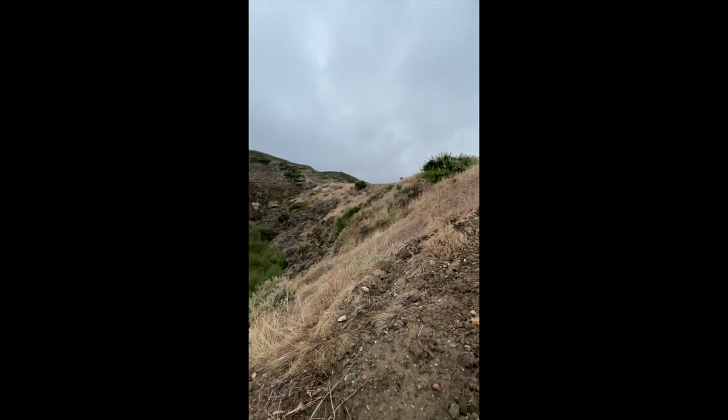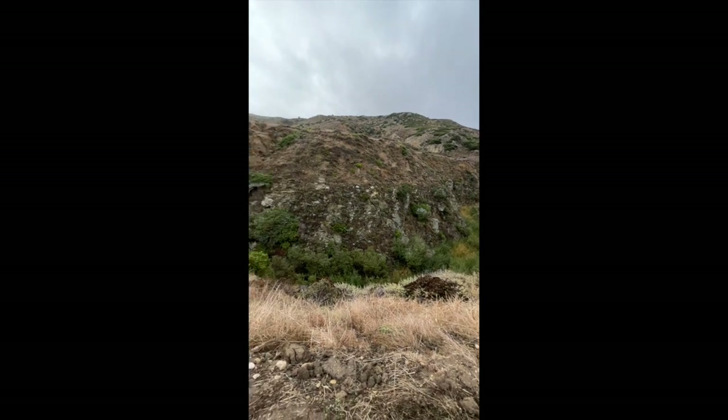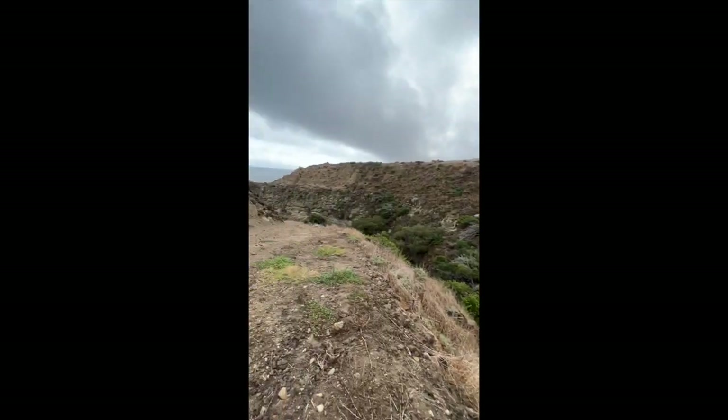Here we are further down the trail. We can see that millions of years of water running through this stream has created a beautiful, magnificent riparian area that feeds out to the ocean.